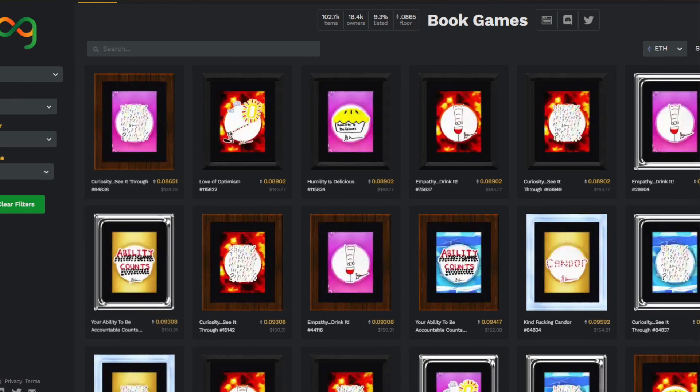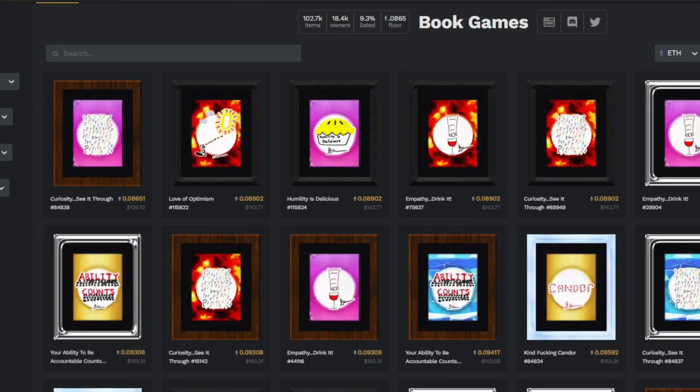All of this is speculation until Gary announces it, but it really would be fun to play. Speaking of Book Games, we continue to see Book Games reach all-time lows — we could see tokens for less than $100 in the next few weeks. Until then, Web3 is the future. Book Games is forever. We'll see you next time. Thanks for watching.